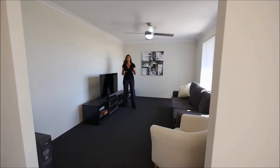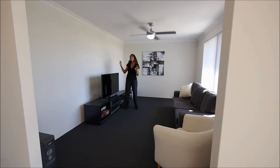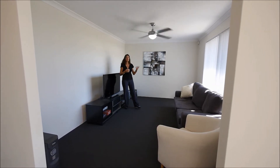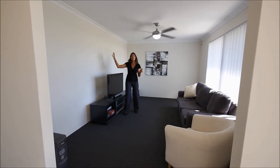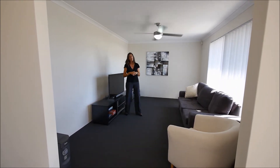One of the design features of this home is that you have two separate living areas. This is your formal lounge, which would also make a great home theatre room. Then we've got the open plan living area off the kitchen as well. Great family home.